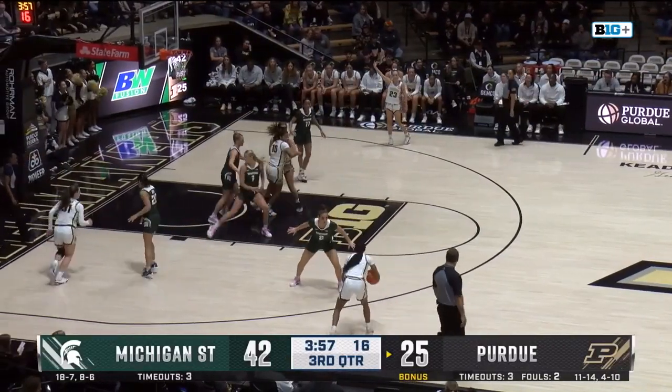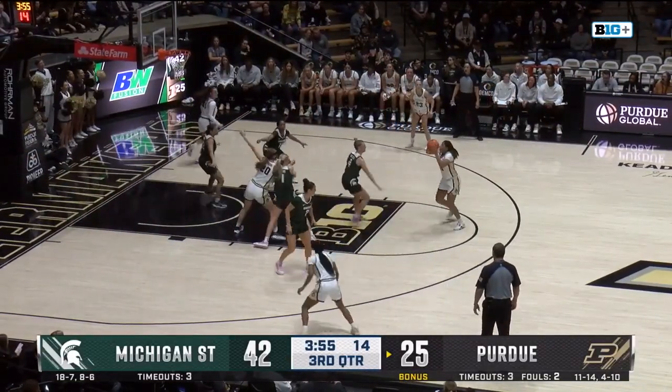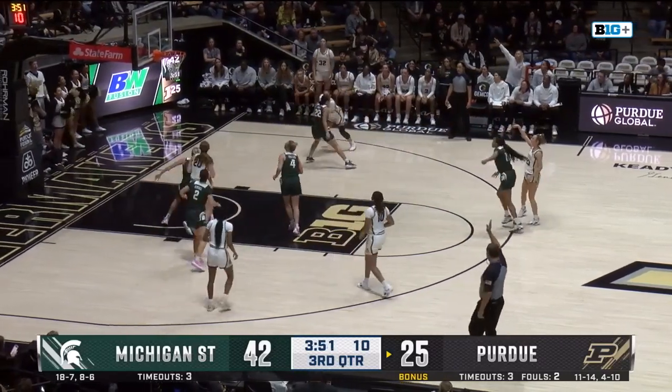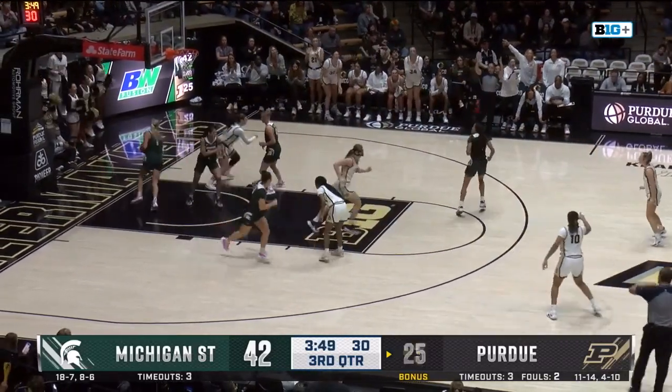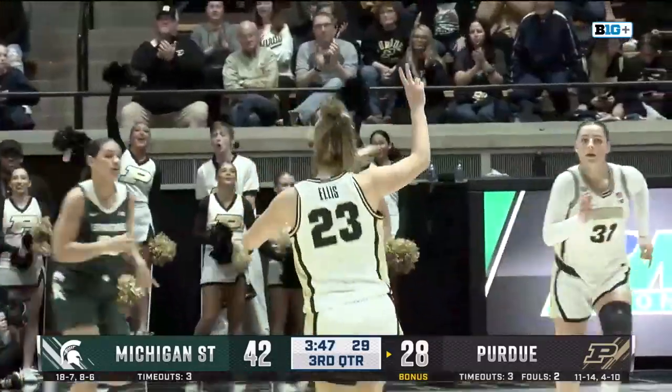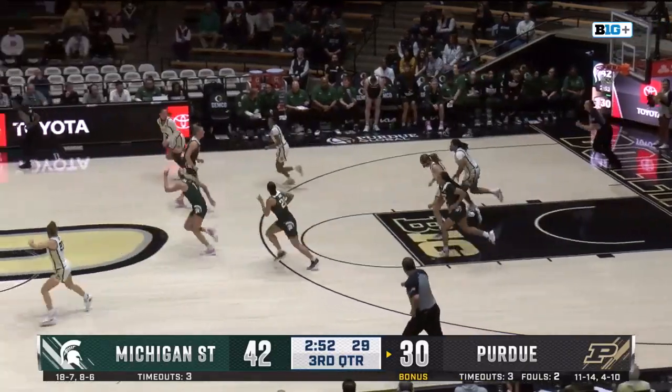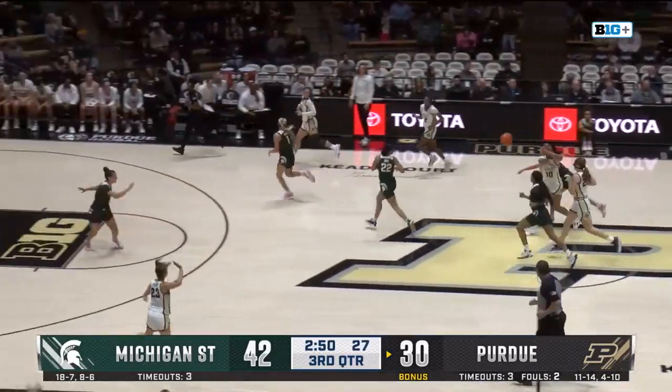Gets to a point in the game where you've just got to force things — they're already doing that, but maybe force more shots. Ellis sends this deep one up and sends it down, and that's exactly what Purdue needs. Sends that up again, and it doesn't go down. So the Boilermakers, three stops in a row.